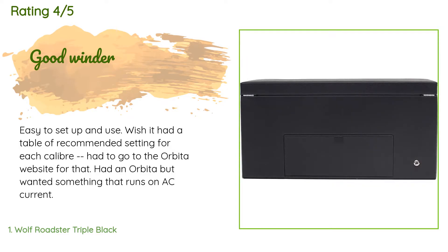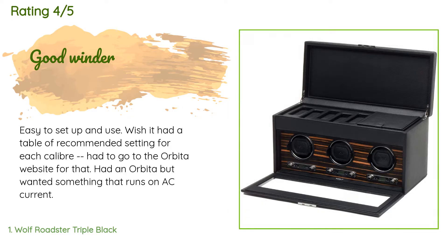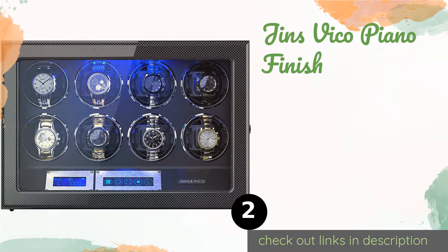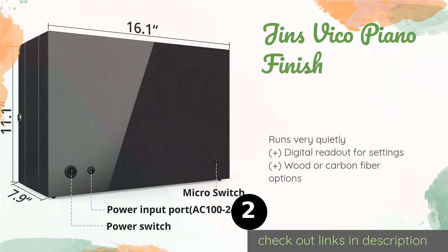A customer said: "Easy to set up and use. Wish it had a table of recommended settings for each caliber — had to go to the Orbita website for that. Had an Orbita but wanted something that runs on AC current."